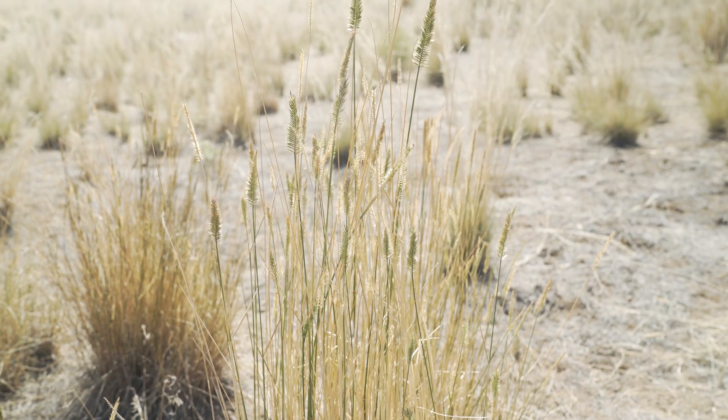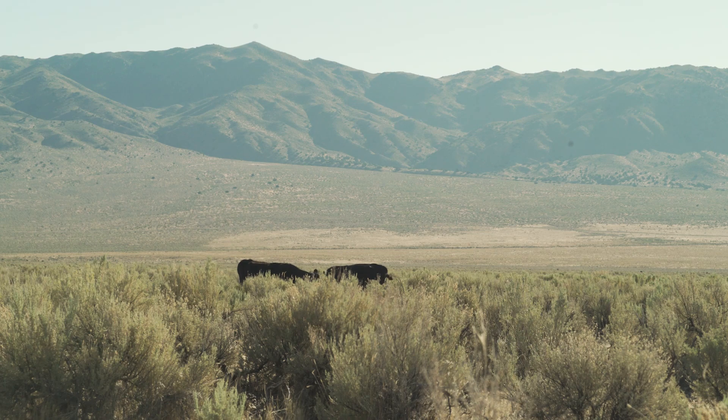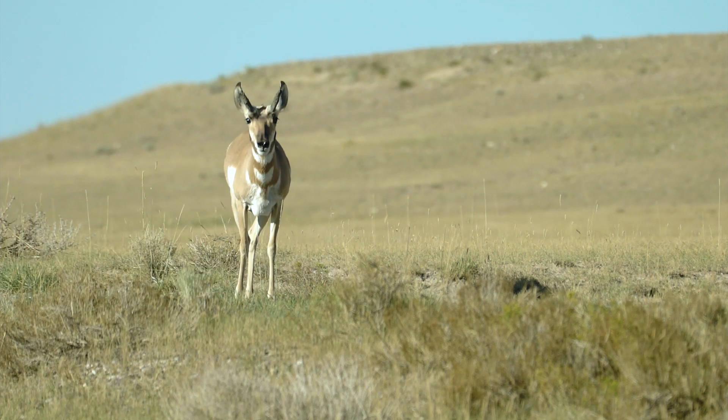By doing that, we can increase the desirable species on a site, we can improve grazing practices and the sustainability of those grazing practices, and more importantly, we can improve critical wildlife habitat.